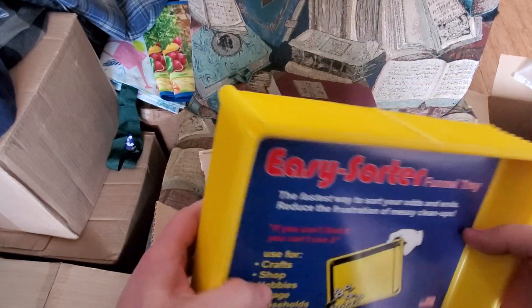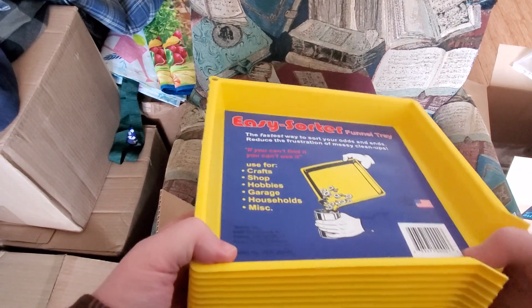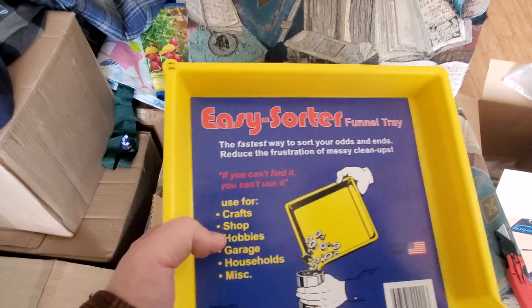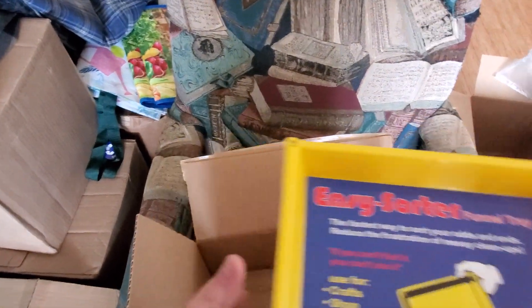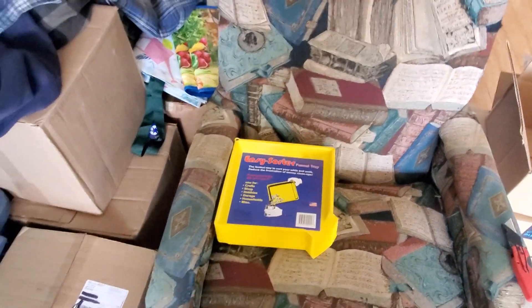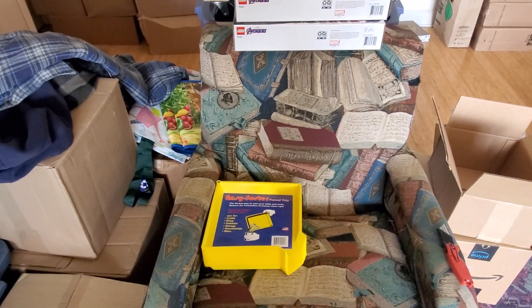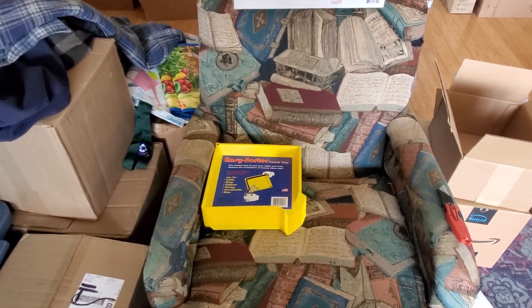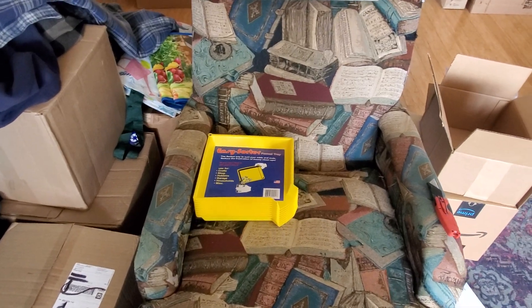It was like $3.99 or $6.99 shipping, but now I have a bunch of these and I probably won't run out anytime soon. That'll help for sorting and dumping pieces into containers and stuff like that. So that is the haul. I've got other stuff that is planned to be recorded, but I've got other stuff going on today so I can't do that at the moment. Thank you very much, and if you've got any questions or comments, please leave them down below.